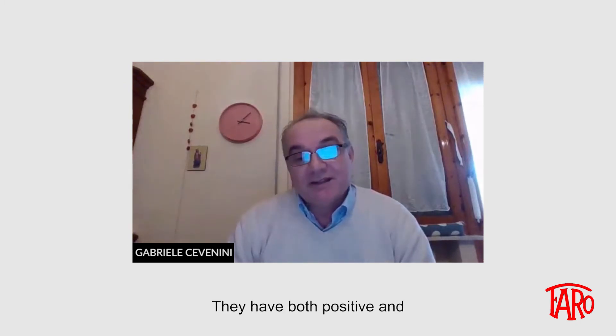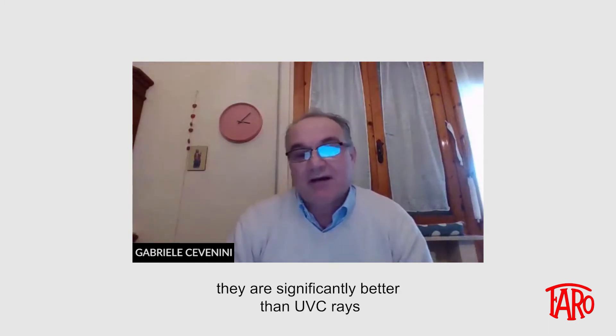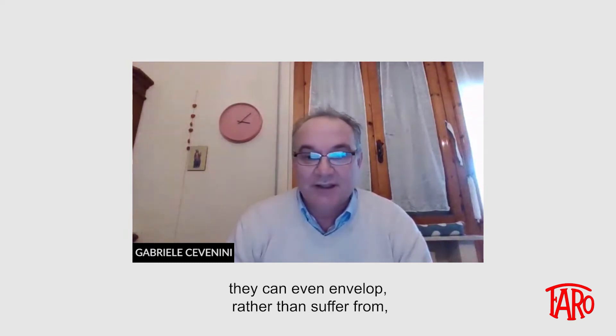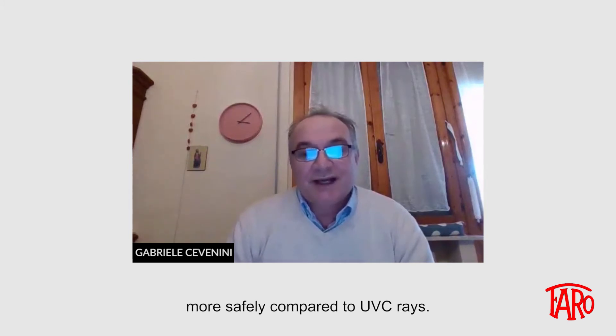How do they differ? They have both positive and negative characteristics — there are pros and cons. In terms of reflection and transparency, they are significantly better than UVC rays, which are universally known as disinfectant rays, and therefore lend themselves to applications where reflection and transparency can be harnessed even more easily. As all visible rays, they can even envelop — or at least to a lesser extent suffer from — the problem of shadows. They can certainly be managed more safely compared to UVC rays.